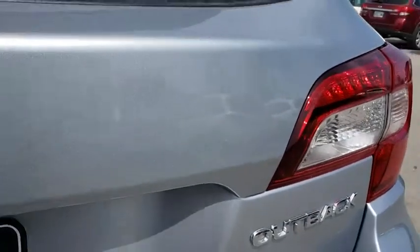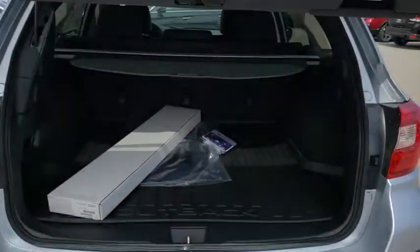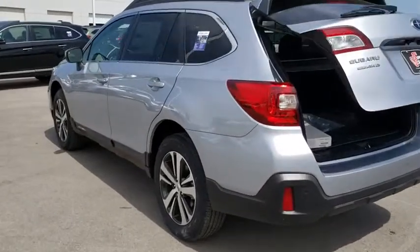Backup camera, power liftgate, keyless entry, Bluetooth, leather-wrapped steering wheel, power steering, adjustable steering wheel, cruise control, keyless start, auto-dimming rear-view mirror, floor mats, aluminum wheels.